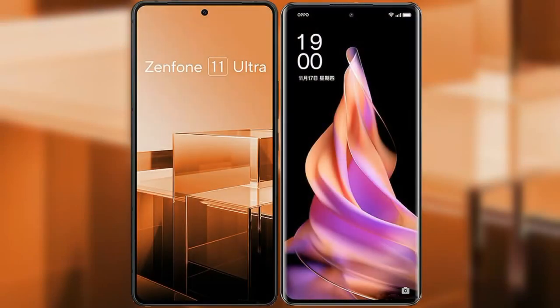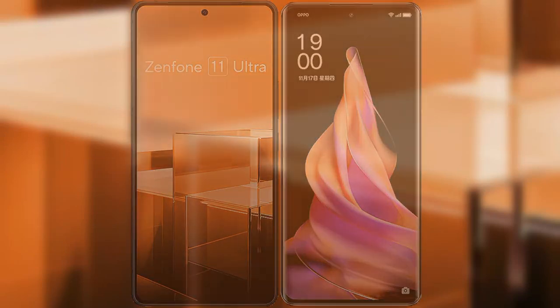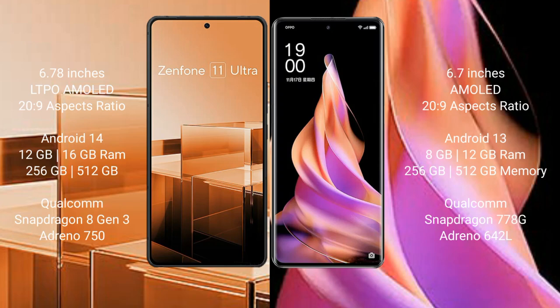I will compare the new Asus Zenfone 11 Ultra with Oppo Reno 9. The Asus Zenfone 11 Ultra comes with a 6.78-inch LTPO AMOLED display and a 20-to-9 aspect ratio, while the Oppo Reno 9 comes with a 6.77-inch AMOLED display and a 20-to-9 aspect ratio.